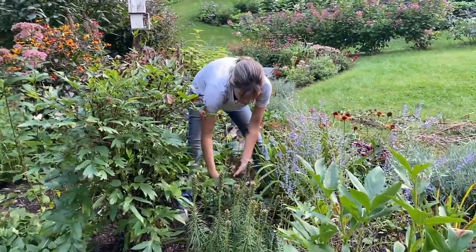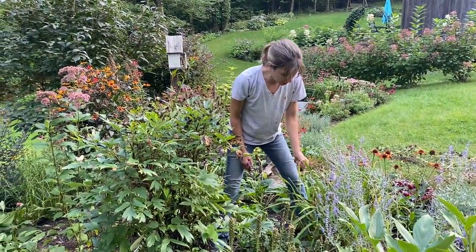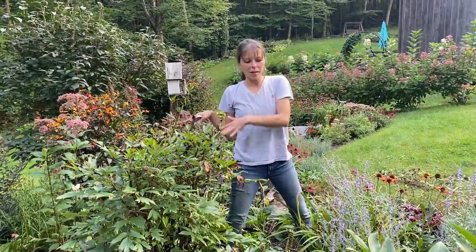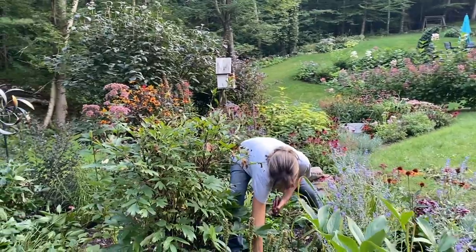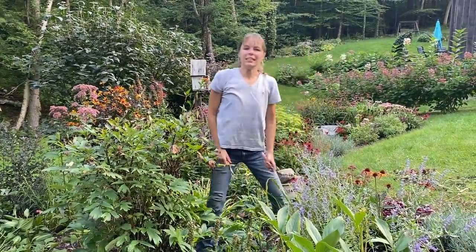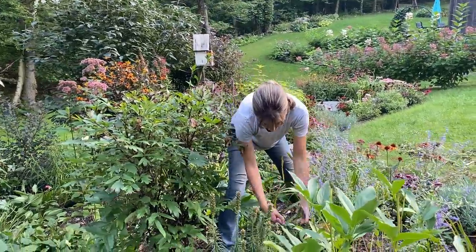Do I enjoy this part of gardening? Yes, because I find fun stuff — but I don't like it because it's the end of my season. It's like admitting it's time to sing it a lullaby and let it go to sleep for the winter. We still have some months left, but once it starts getting cold, it's all pretty much going to be done anyway.